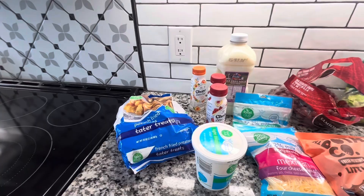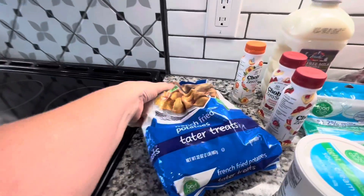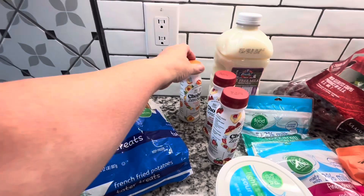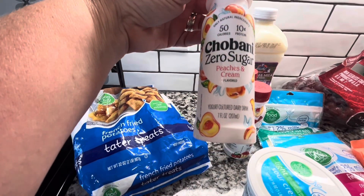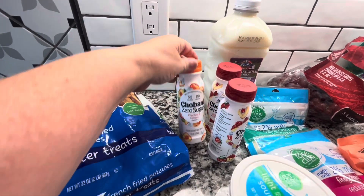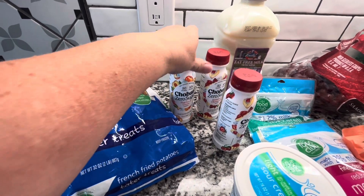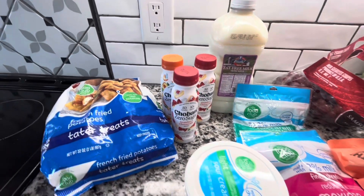Starting with my cold and fresh items on this side, I got some French Fried Potatoes — the Tater Tots, the Food Club brand. I picked up some of the Chobani Zero Sugar Drinkable Yogurt. I actually had four of these but I had one of them on the way home and they're really good. It's the Zero Sugar and they are one point on Weight Watchers.